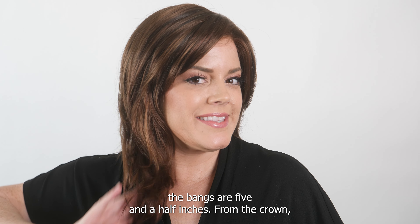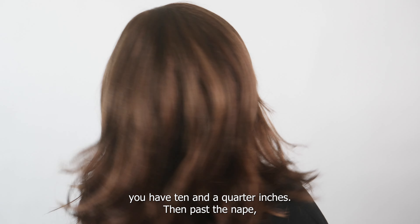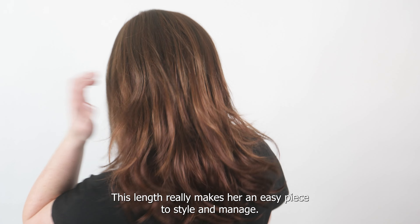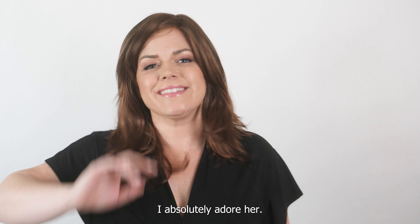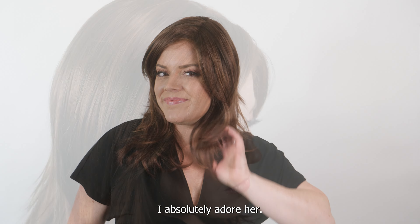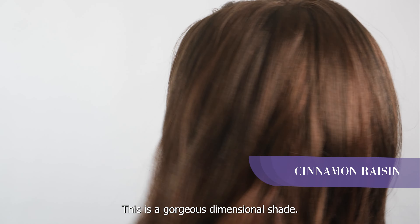In the front, the bangs are five and a half inches from the crown, you have ten and a quarter inches, and then past the nape you have twelve and a quarter inches. This length really makes her an easy piece to style and manage — I absolutely adore her.